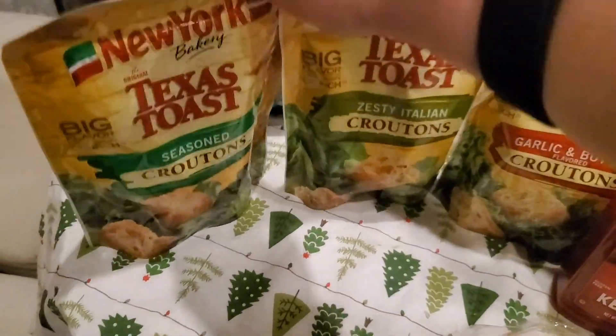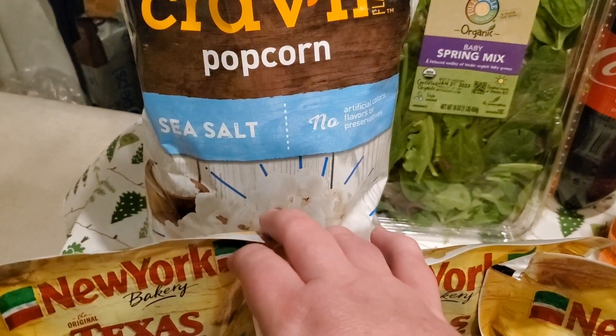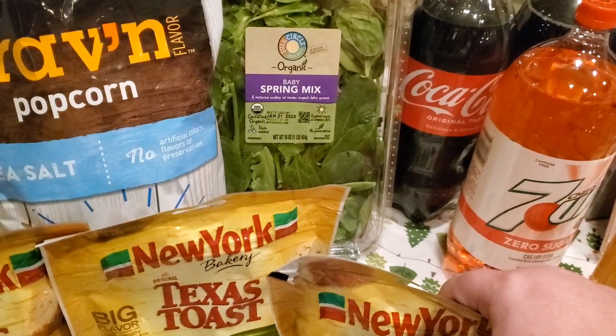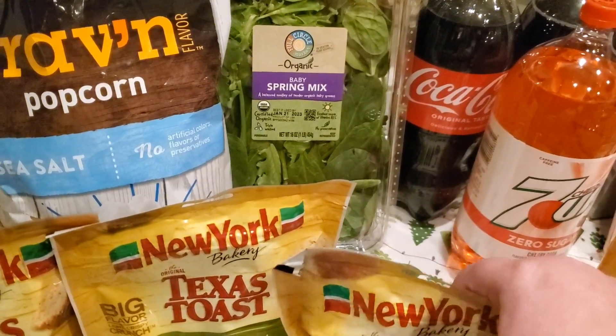Three bags of Texas Toast croutons — I got the garlic and butter, the Italian, and the seasoned. One package of popcorn and a one-pound container of spring mix.